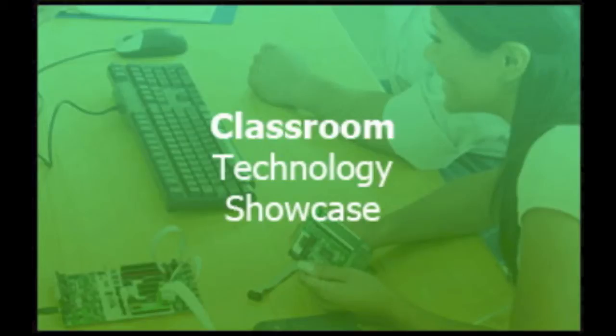Welcome to the October 1st, 2012 episode of the Classroom Technology Showcase podcast. I'm Katie Blunt, and this week's episode is titled 'Effective and Inclusive Class Notes,' written by Maria Jones.